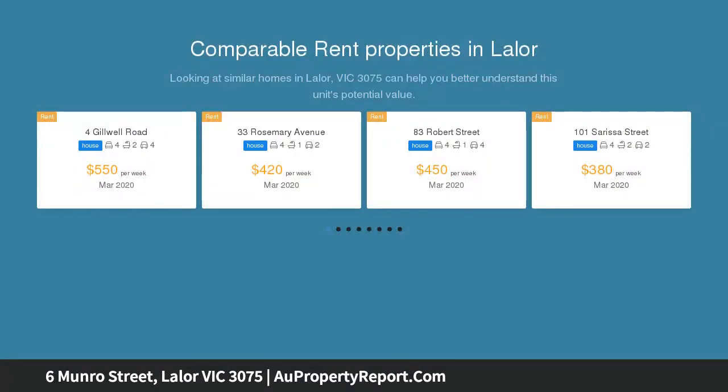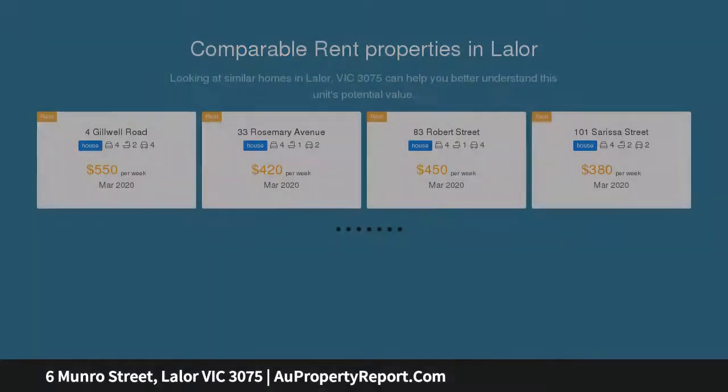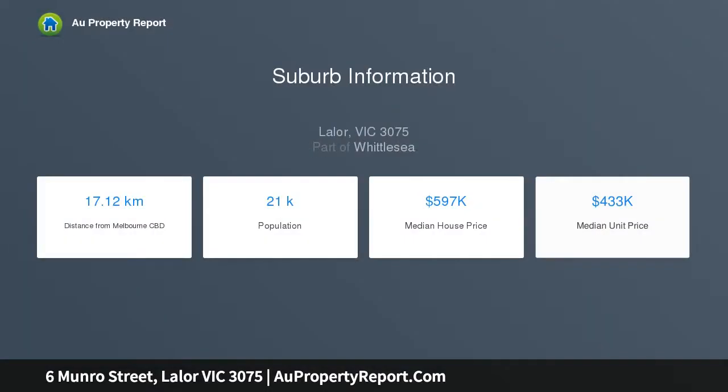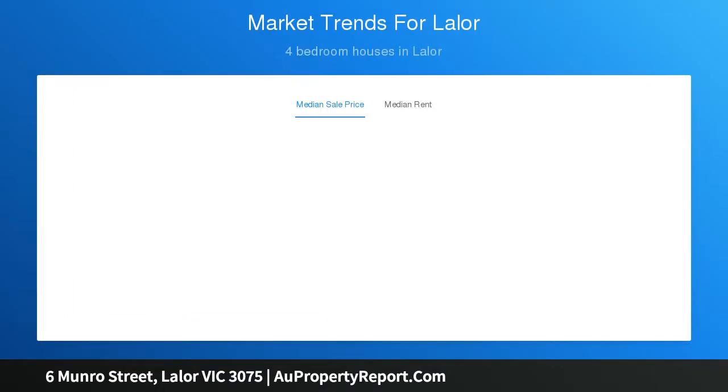This immaculate, well presented, elevated home comprises of three good sized bedrooms, two with BIR, bathroom with separate shower and bath, timber kitchen with adjoining meals area, formal lounge, separate laundry, double car garage with kitchenette, air conditioner and ceiling fan, carport, established and landscaped front and rear gardens, outdoor undercover entertaining area and a large backyard with a garden shed with power connection.